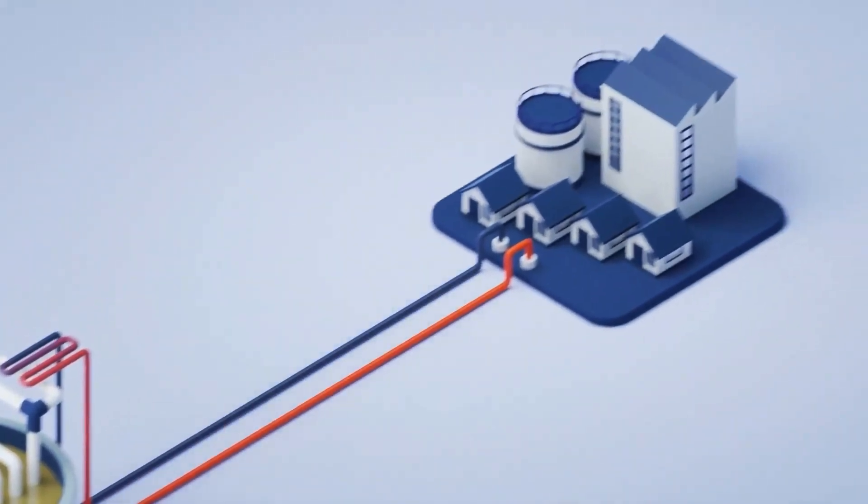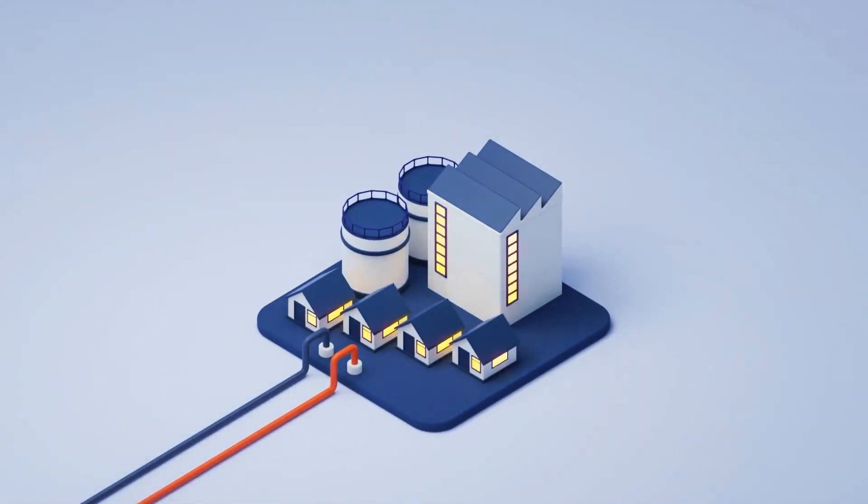While the stored heat can be converted back to electricity, the most efficient use is direct heating. This is particularly beneficial in cold climates where heating demands are high.